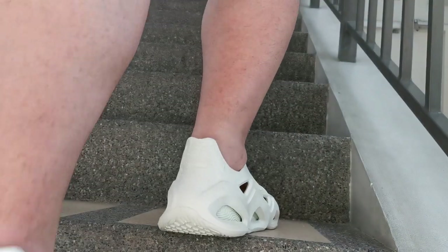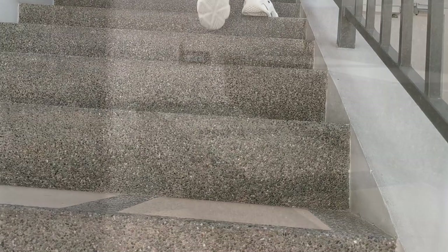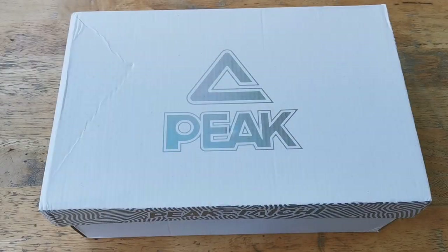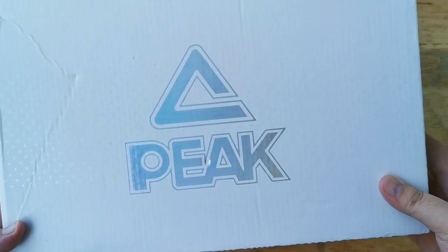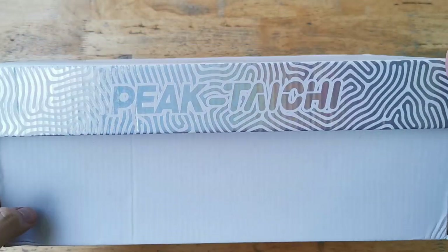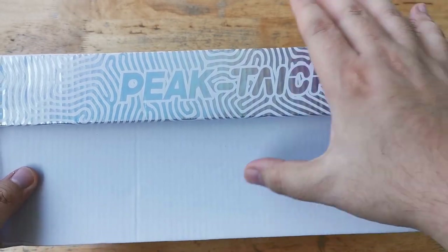Hey, what's going on? This is Mike and you are watching Detail Kicks. Today we're taking a look at the most comfortable shoe I've ever had. This is the Peak Tai Chi Clog. This year I've been interested in trying out new sneakers, which led me to trying out some foam clogs, and this is one that gives the most bang for your buck.